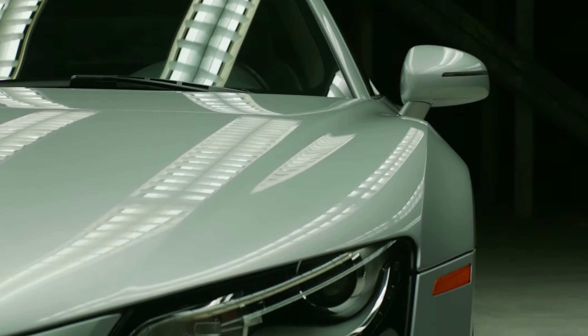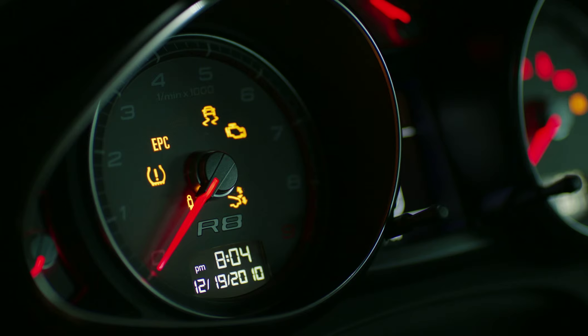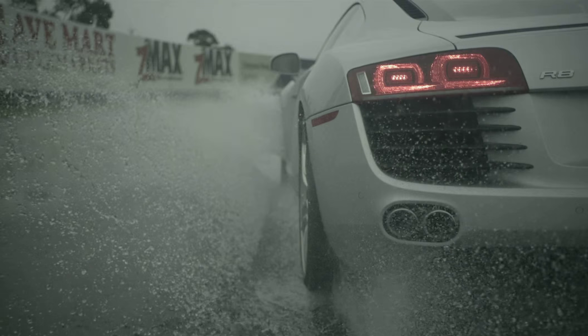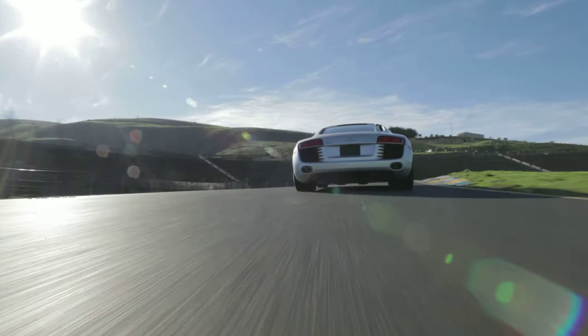It has double wishbone suspension and a multi-link in the rear, and that gives you excellent wheel control. When you put all of these technologies together, you end up with a car that has pretty astounding performance, whether it comes to driving it out to dinner one night or ripping it around the racetrack the very next day.